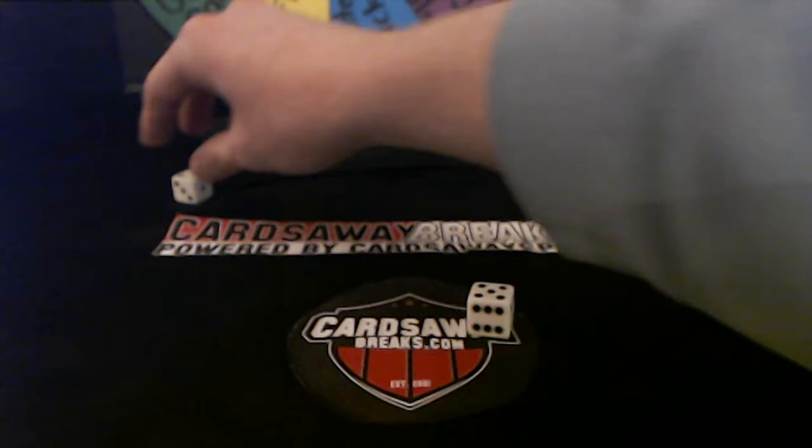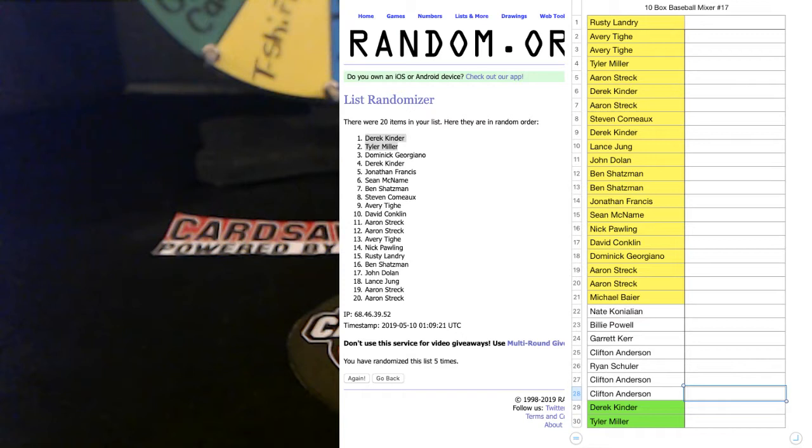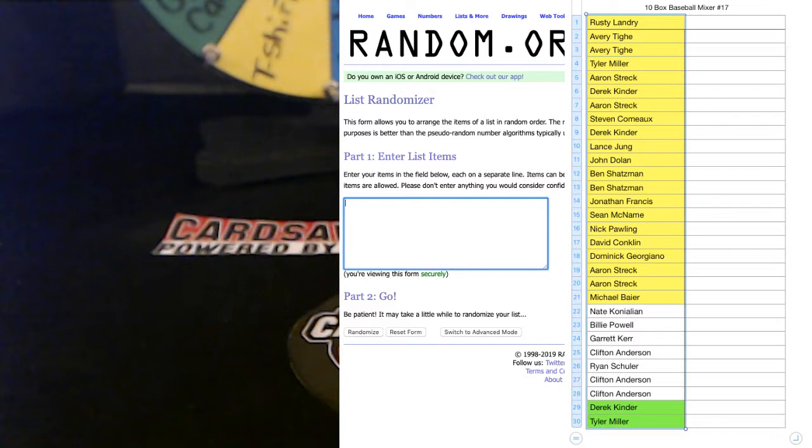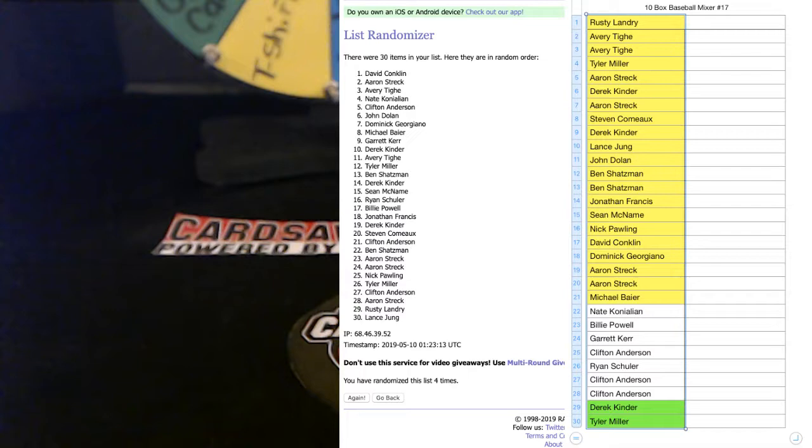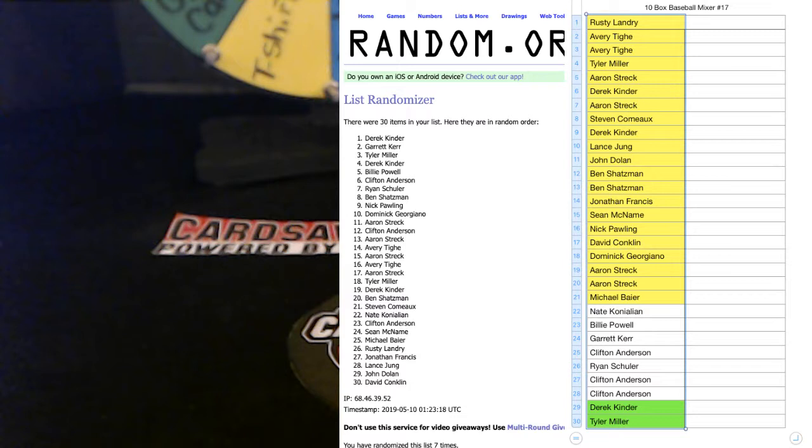Seven times — five and two, seven names, name at the top. Here we go — one, two, three, four, five, six, and lucky number seven. Derek K — congratulations! $10 coming at you.